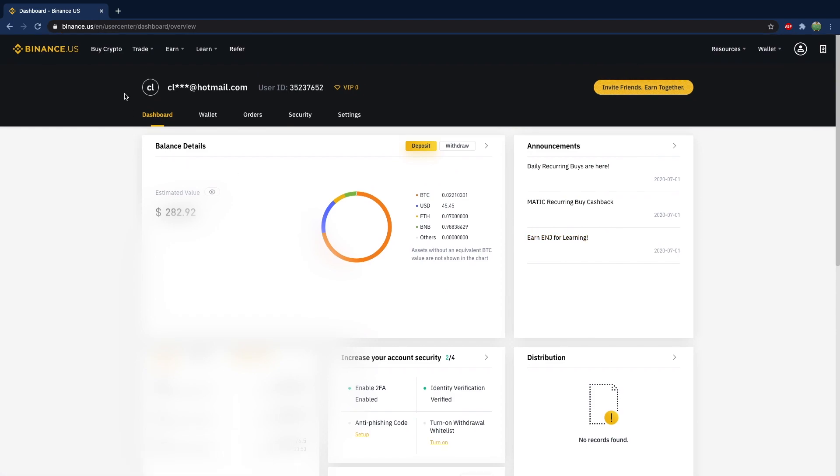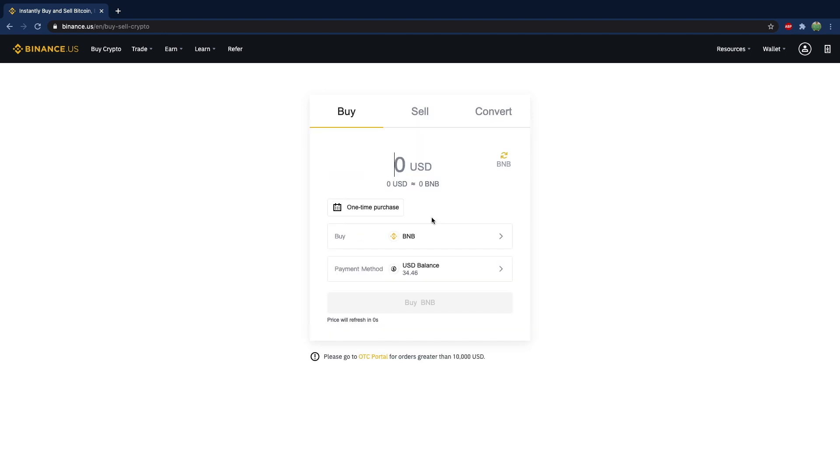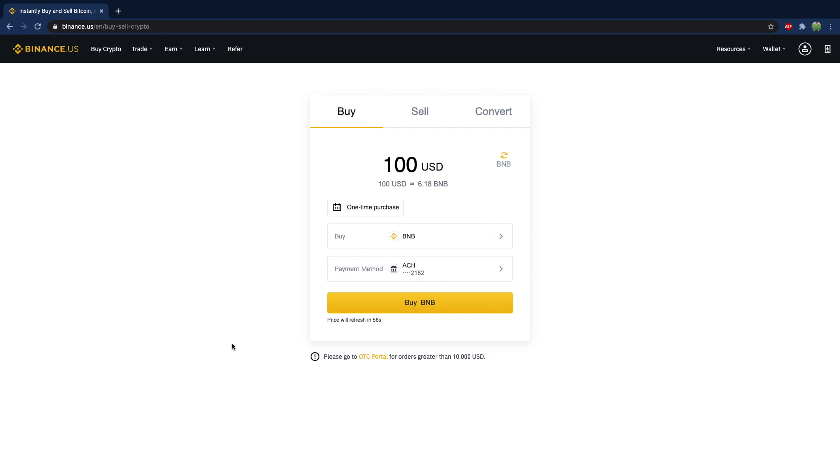So go ahead and buy some. Go to Buy Crypto, go ahead and buy some Binance Coin, and then just put the amount that you want, whatever it might be. And from the source, you can check your bank account.